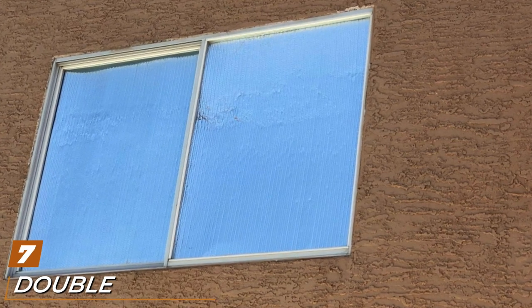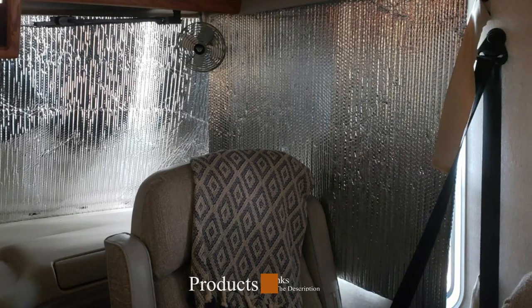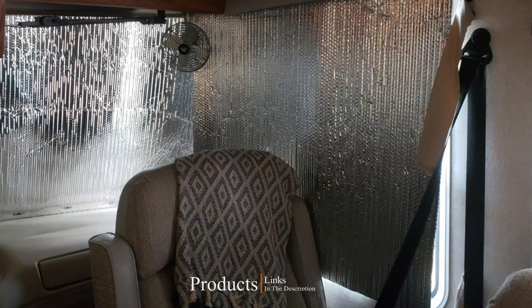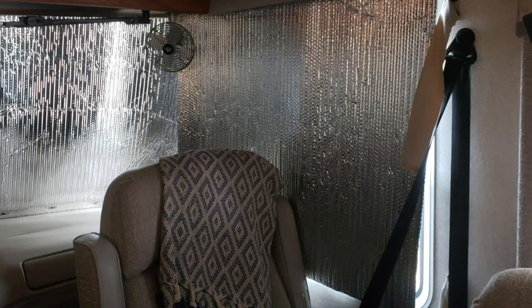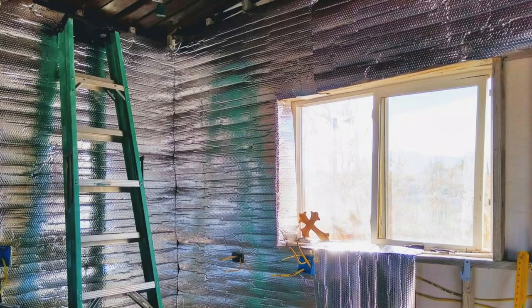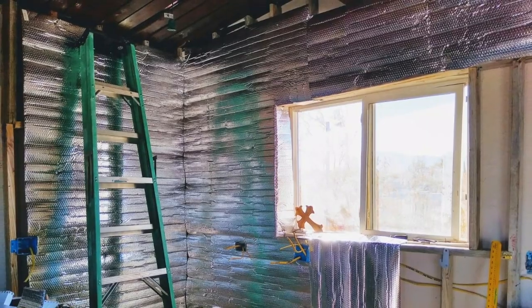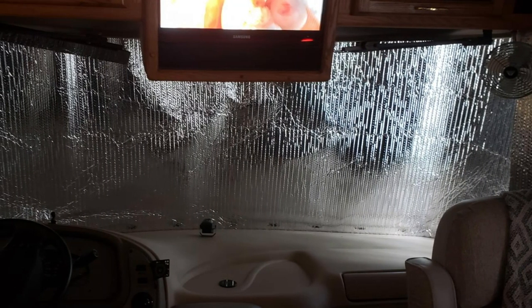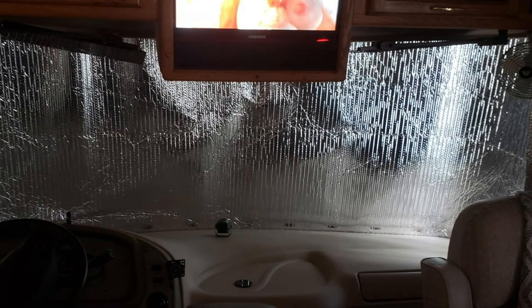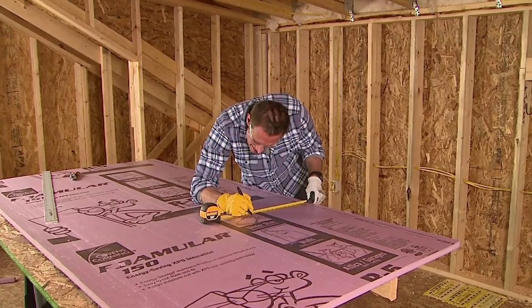Moving on to number seven: the Double Bubble Reflective Foil Insulation by US Energy Products. This radiant foil attic insulation is a solid option when paired with another insulating material like foam board or blanket insulation. Radiant foil can reflect up to 97% of radiant heat, while the secondary insulator resists the flow of residual heat. This insulation features a sandwich construction with two layers of reflective metalized aluminum polyester film on the outside and two layers of polyethylene air bubbles on the inside. It's easy to cut and install with staples, nails, or adhesive.